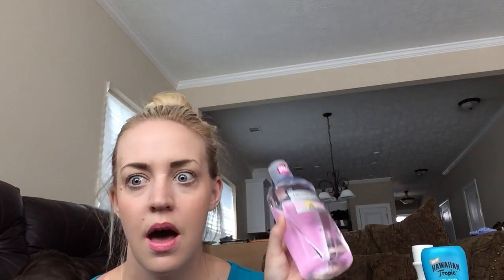The next thing is actually a newer product but I have been obsessed with it. I got this in my Vox Box — it's the Dickinson's Enhanced Witch Hazel Hydrating Toner. I think it's new because I've never seen the hydrating version. I've been using it on a cotton round in the morning and at night and I just love it. It's hydrating, makes my skin feel revitalized and moisturized, which I really like in a toner. I don't like when toners dry my skin out, so that's always a plus.